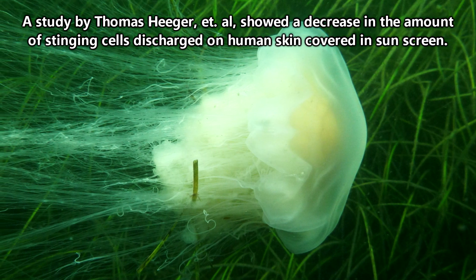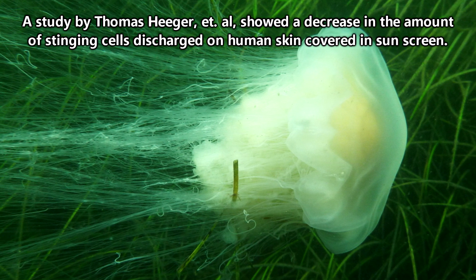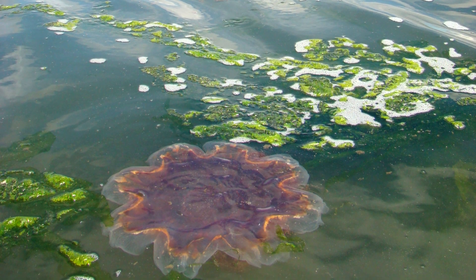There has even been research into how wearing sunscreen may significantly help protect against the stings of lion's mane jellyfish — sunscreen, not just for blocking UV.